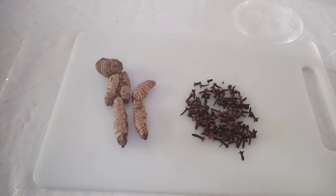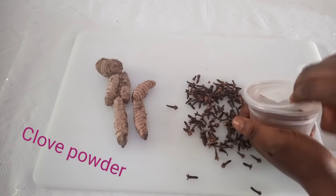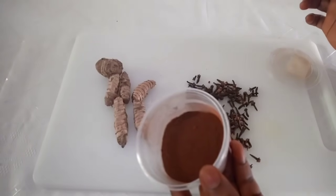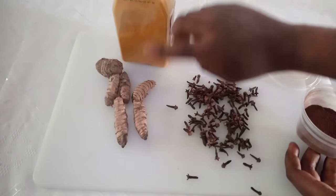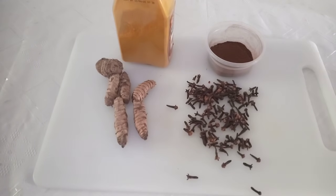Both ingredients are packed with antioxidants that will help to get rid of old blood, remnants of tissues, clean your womb, balance your hormones, and help you conceive very fast with no side effects. If you don't have clove sticks, you can use clove powder. These two are very powerful when it comes to balancing your hormones, getting rid of infections, and making your period come faster. They fight free radicals in the body.